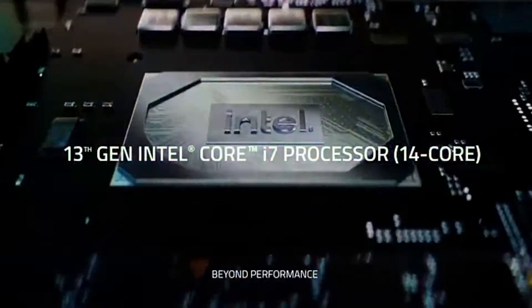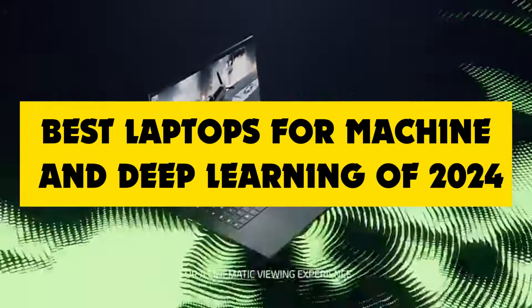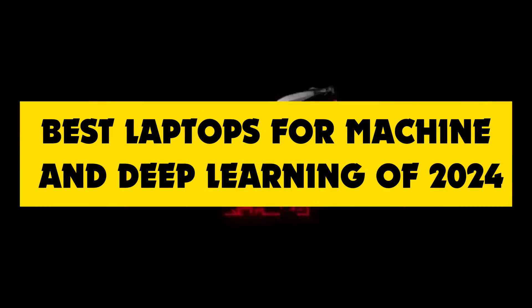Hey, tech enthusiasts! Welcome back to our channel. Today, we've got an exciting topic for you: the best laptops for machine and deep learning in 2024.